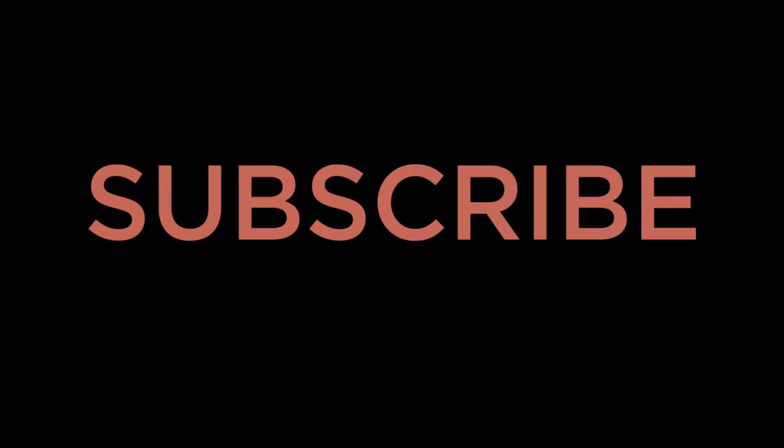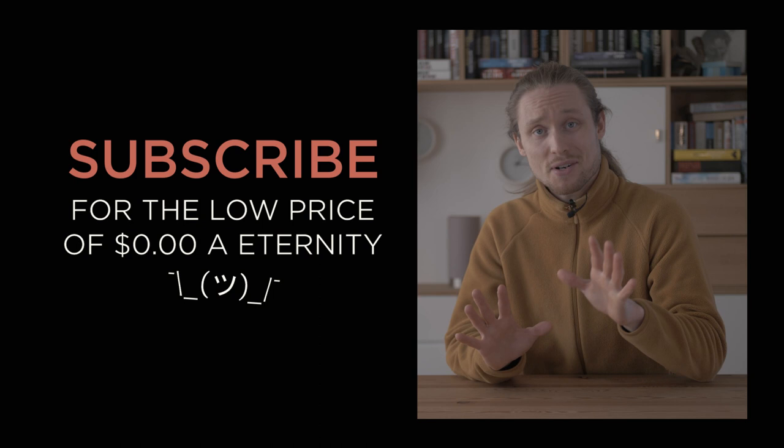Thank you for watching. This was part two of my series on scientific fraud. While they've certainly been interesting to make, I'm moving on to other subjects for now — it's simply been way too draining, as I care too much about the subject. So expect something a little more lighthearted next time.